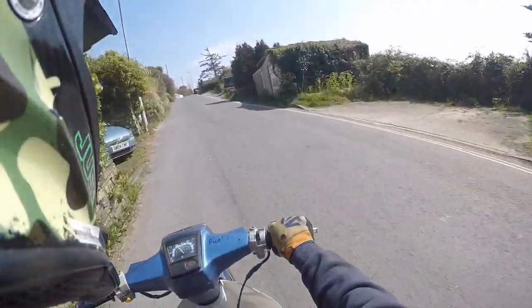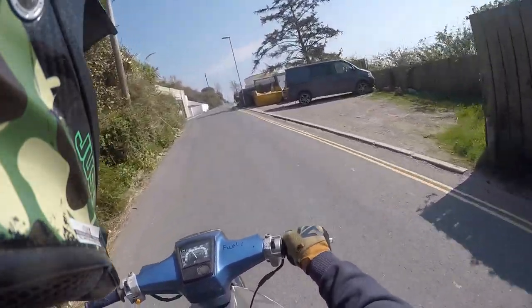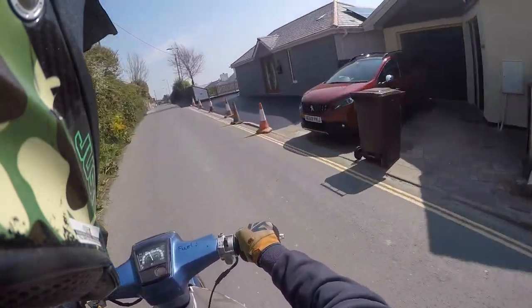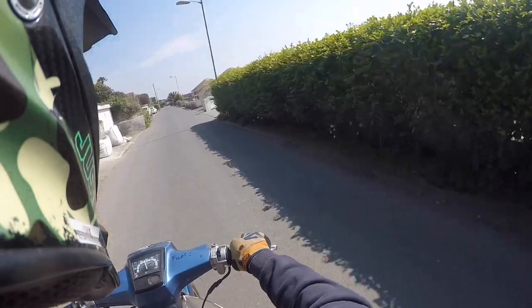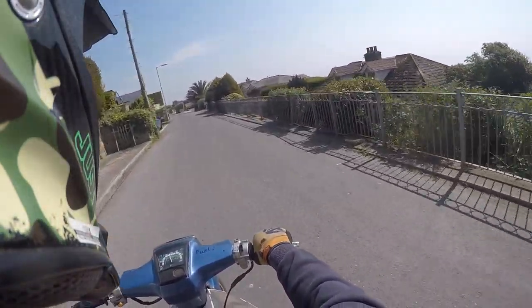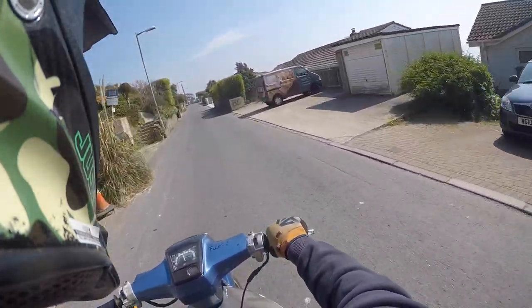I'm heading up there, it's a little bit of a ride, and I'm going to the shops on the way home. Like I said, I'm heading up there — some pretty amazing views up there too, so I'll be able to get some of that for you guys, although it is a GoPro, so don't get your hopes up too much.